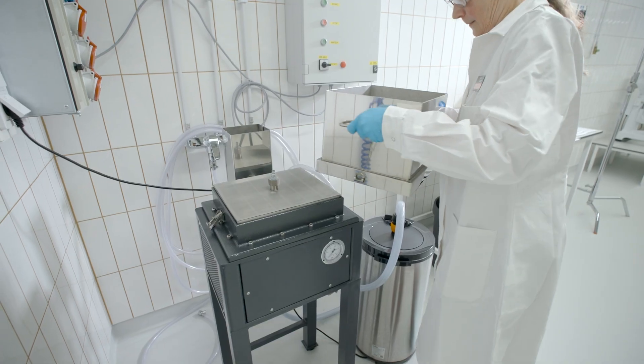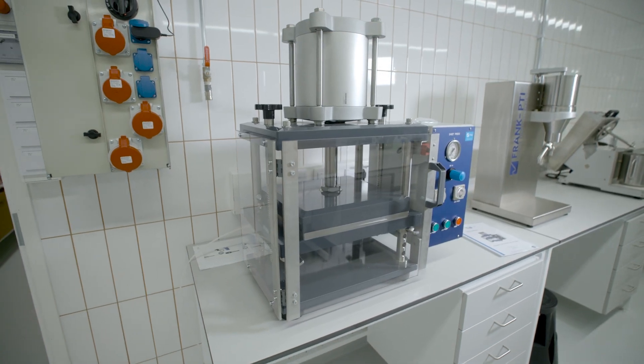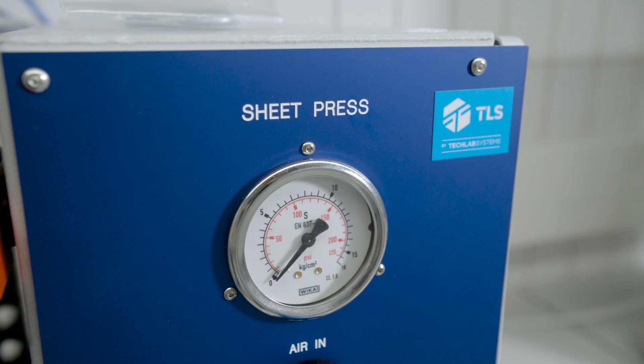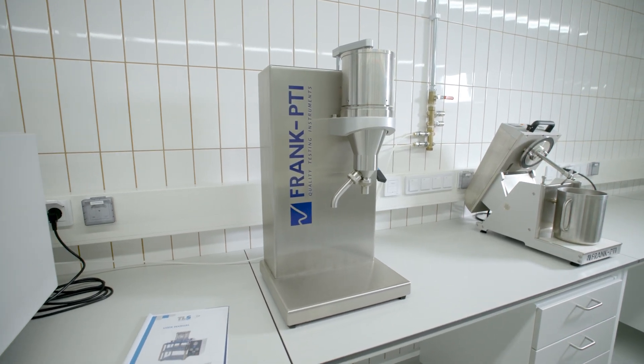In the wet laboratory, properties of pulp — such as drainage and fiber content — are studied. In addition, sheets of wood fiber are produced using a sheet mold for further studies, including fiber strength and optical properties such as color, brightness, opacity, and whiteness.